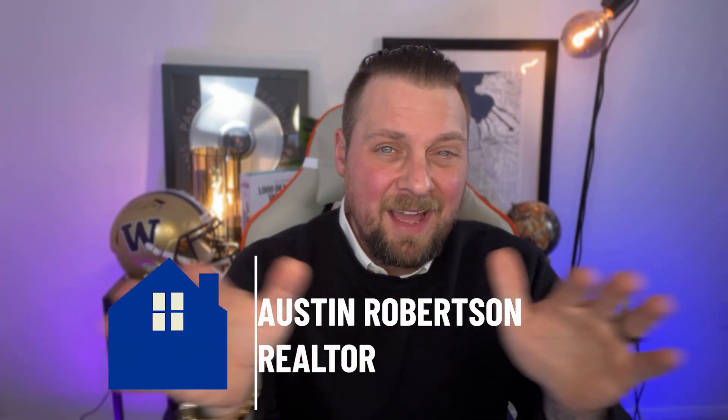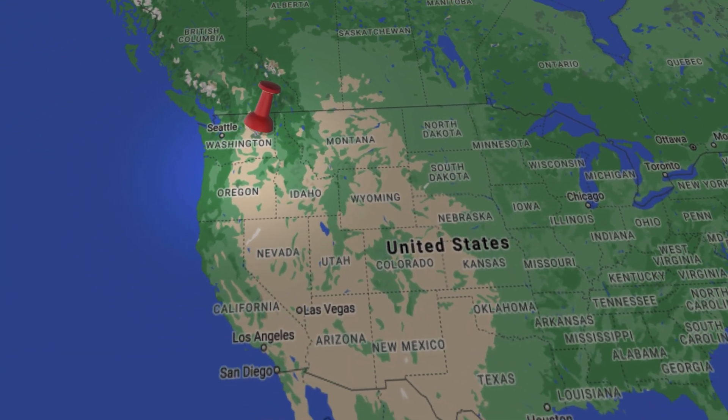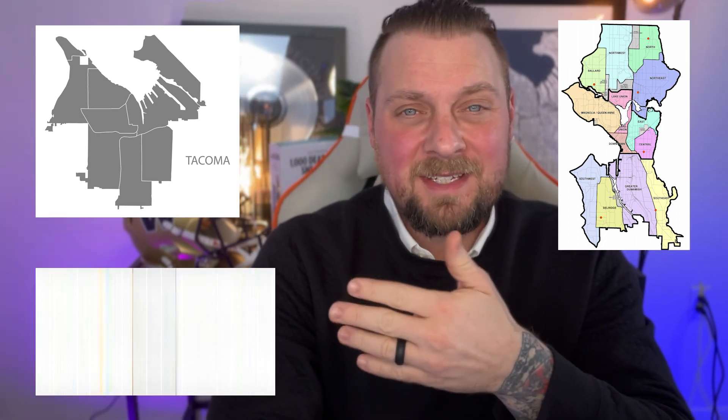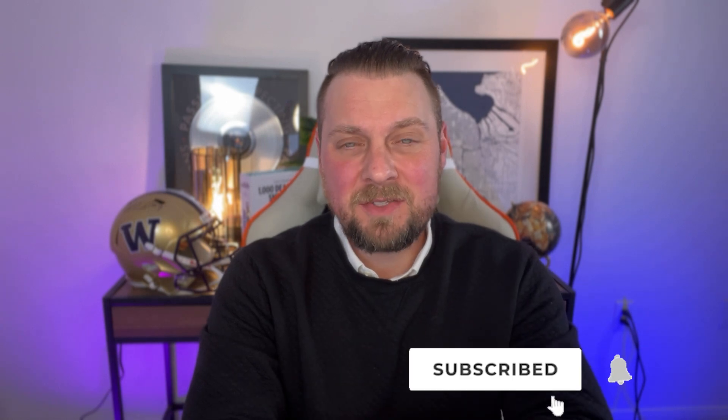We're getting phone calls, texts, and emails every single day from people just like you looking to make their move to Washington State, and we absolutely love it. Whether you're looking at making your move to right here in Tacoma or up in Seattle, maybe all the way off to the east side, it doesn't matter — we are absolutely here for you. Shoot us a phone call, text, or an email so we can help you make that smooth move out to Washington State. And if you want to know everything going on right here in our local market, hit that subscribe button and ding the bell so you won't miss another video.